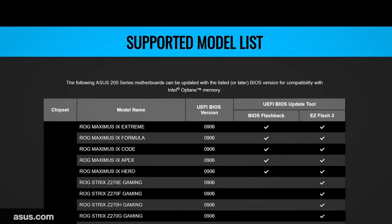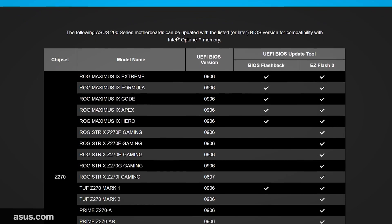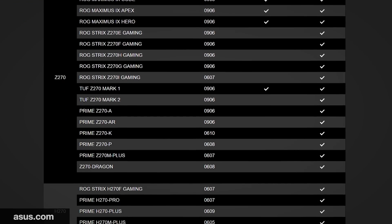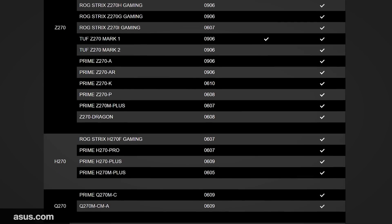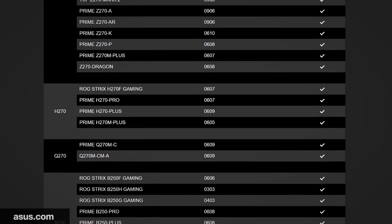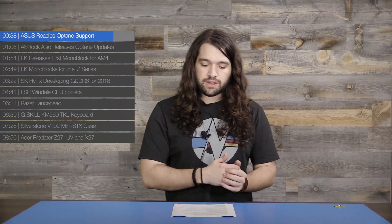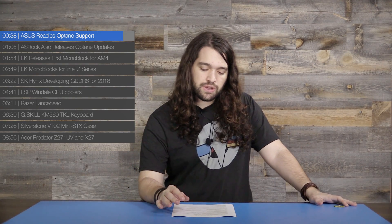Following MSI and Gigabyte, Asus now has a BIOS update for their motherboards — primarily the B250, Q270, H270, and Z270 lines, which is basically all of them — for Optane. If you were planning to buy Optane, Asus now has a BIOS update that will support it. You will have to install Windows fresh to get that working, which is a bit of a downer, but that's what you have to do.